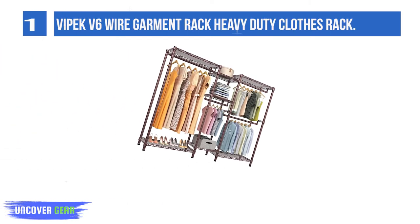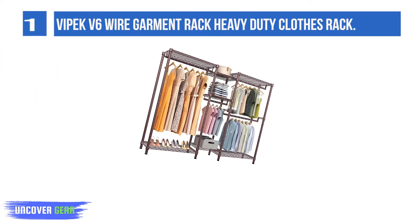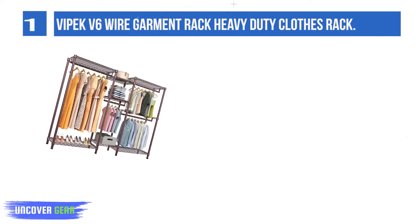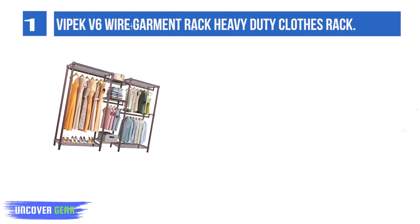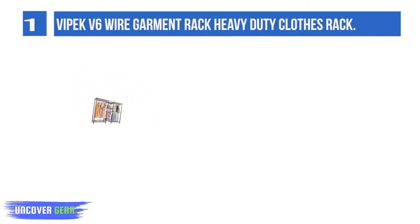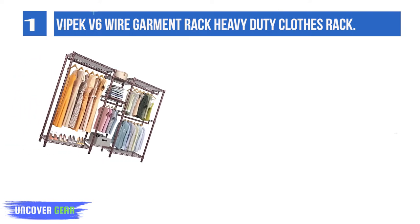List number 1: Vipek V6 Wire Garment Rack Heavy Duty Clothes Rack. Load capacity up to 780 LBS, not easily deformed. It can create extra storage space instantly and organize your messy items into neat condition with little effort.